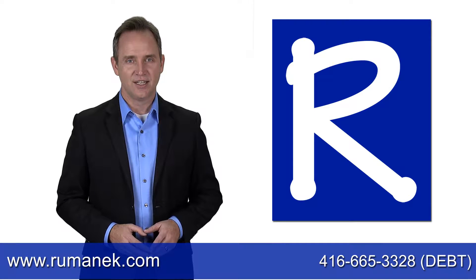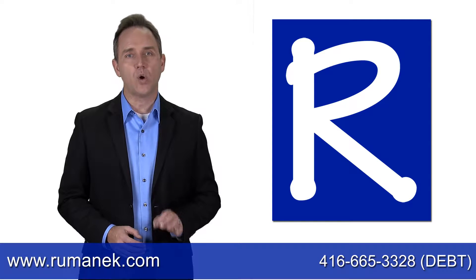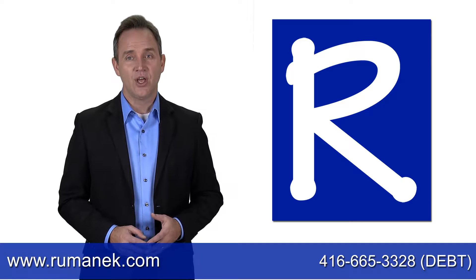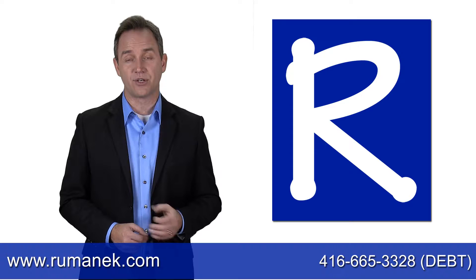If you are 65 years old or older and receive the Federal Old Age Security Pension and the Guaranteed Income Supplement payments, you could get up to a maximum of $83 per month to ensure your income stays above a certain amount.